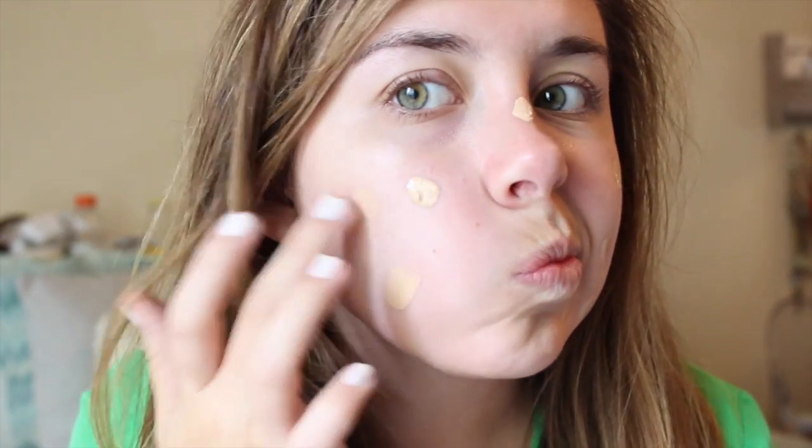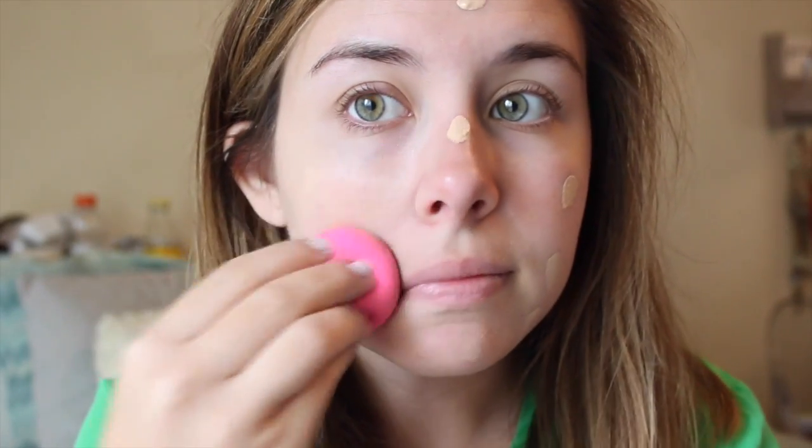Starting off with clean skin, I'm first priming my face using the Smashbox Primer Water, just to hydrate and ensure my makeup's going to stay on all day. For foundation, I'm using the CoverGirl Ready Set Gorgeous Foundation. This gives you a flawless coverage and it doesn't have any SPF in it, so you don't have to worry about getting any flashback white cast on your face. I'm just blending it in with my Beauty Blender.